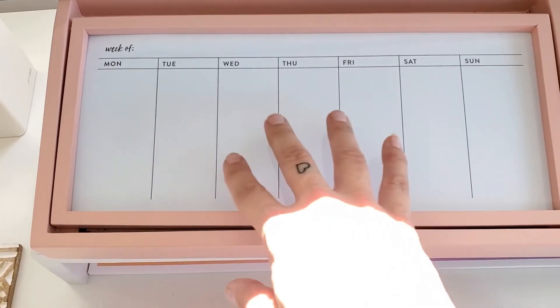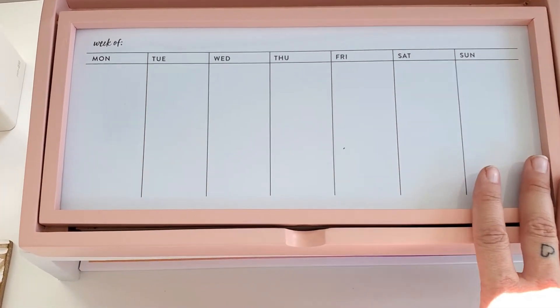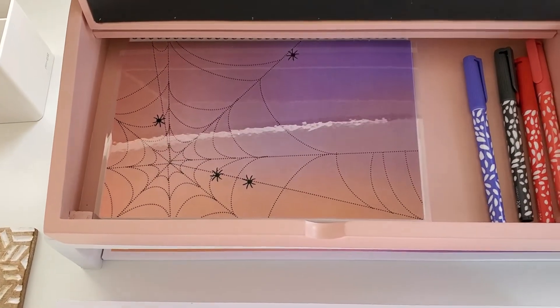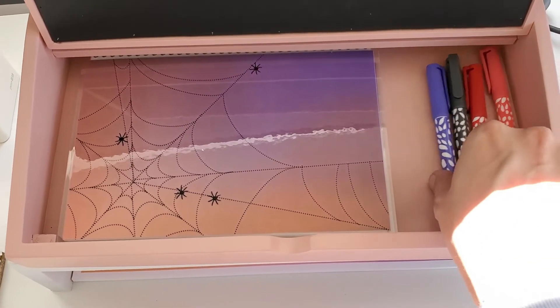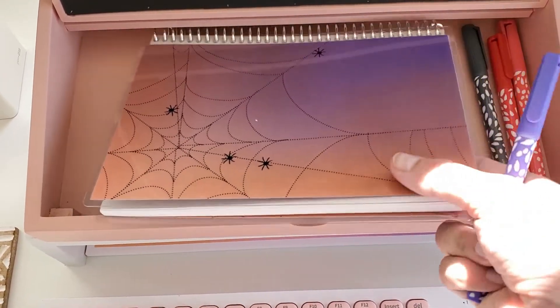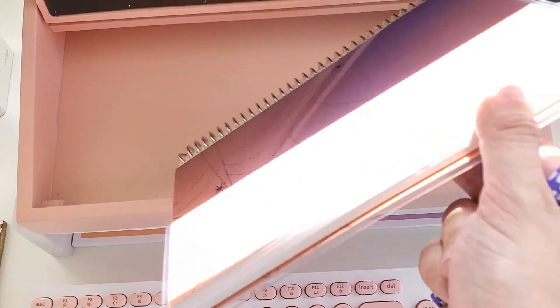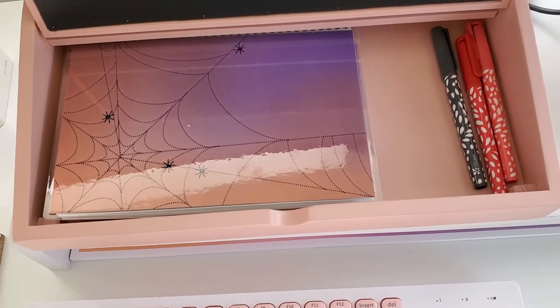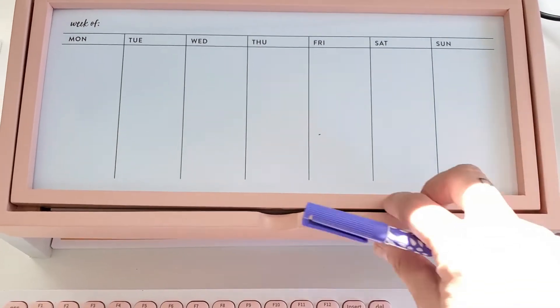It's like your calendar. It has Monday through Sunday on it, and it's a dry erase board. So you have underneath here your storage where you can store your dry erase markers and the new Halloween notepads. They fit perfectly in here. You can store away, giving you more room on your desk.